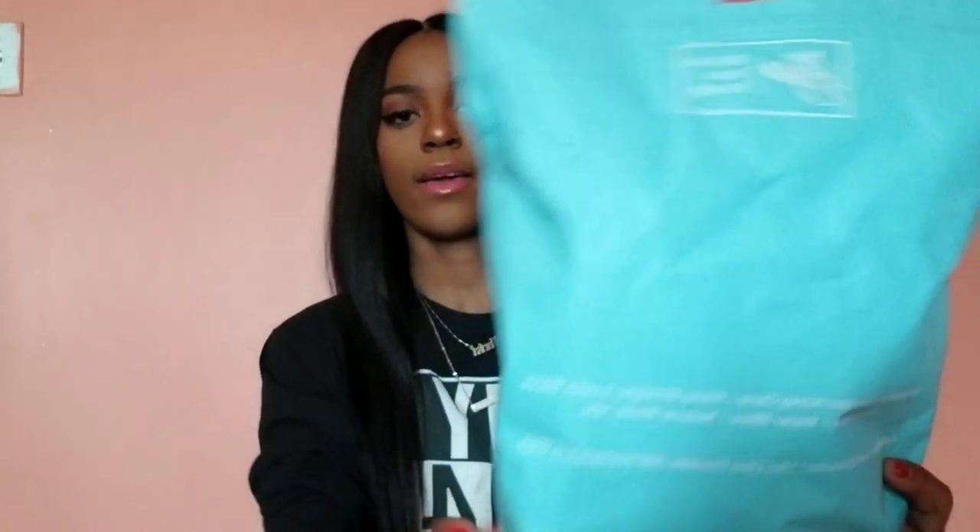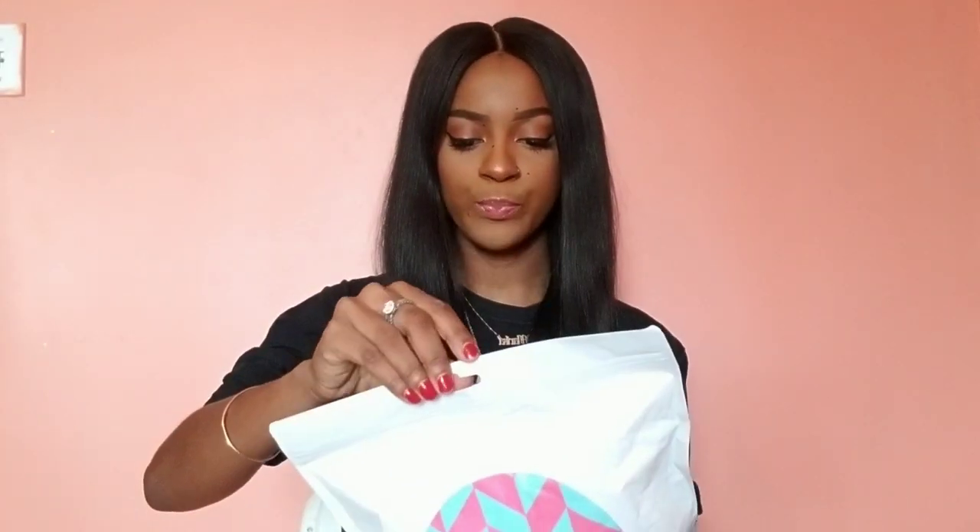And this is the back where it lists all that stuff I was just reading. So let's get inside of this package. We have the closure and we have the bundles — I have three bundles.